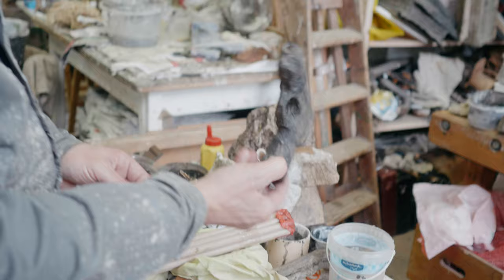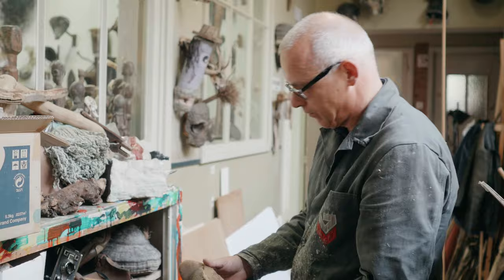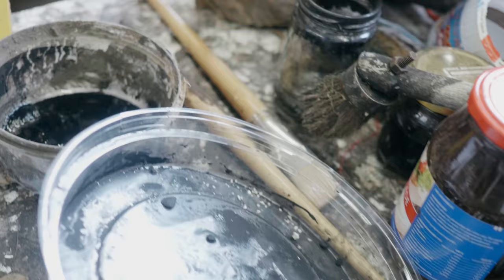In my former work, which was only photographic work, what was already then the case is that I collect from all kinds of sources my materials. That could be from flea markets, but also from the wood, like branches and pieces of wood and stones. But also objects that I come across.